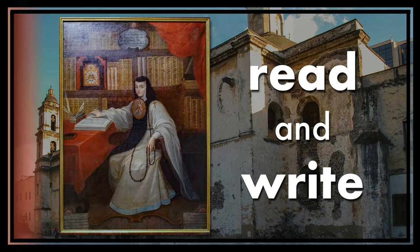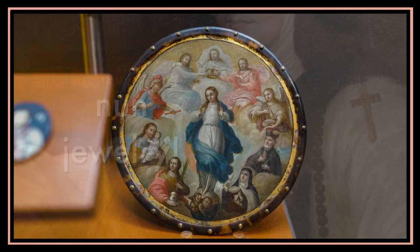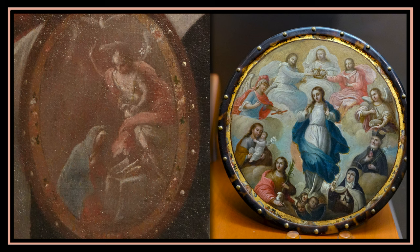Sor Juana became a nun because it allowed her to read and write. Take a look at the big, round badge below her chin — it's nun jewelry. Nuns sometimes wore these special badges, and they were made from fancy materials like tortoise shell. They usually had pictures of the Virgin Mary, who was an important figure in Christianity. Mary was the mother of Jesus Christ and was a role model for nuns because she was modest and obedient.